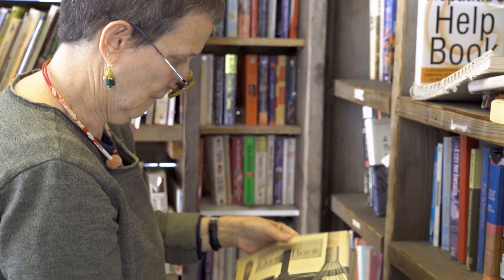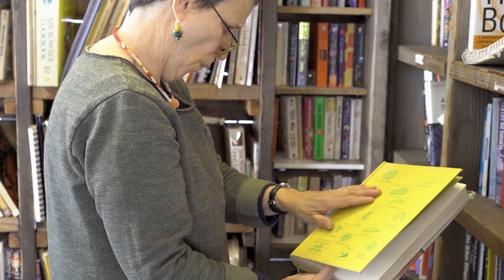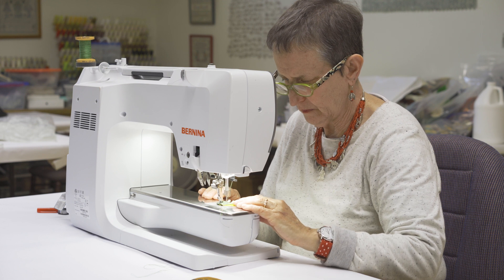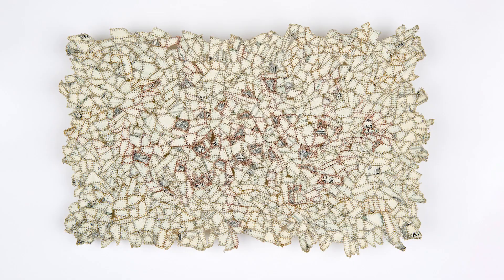I love the process of making the pieces — the hunting and gathering at the recycling center, the sorting, the cutting, and of course the sewing. The thread, as it were, that runs through all of my work, be it books, collages, money works, or fiber.